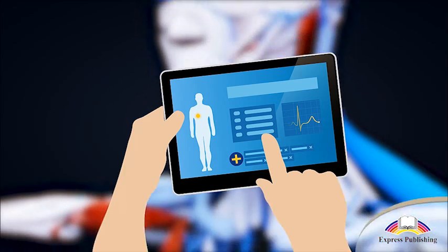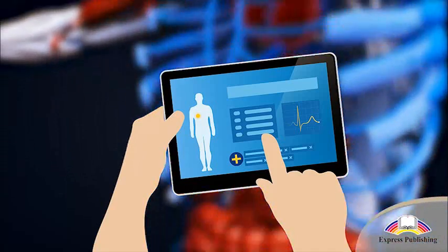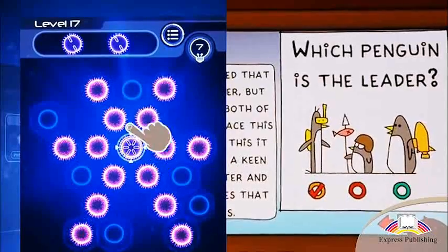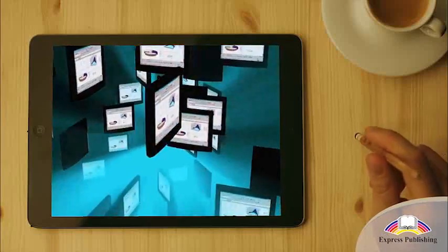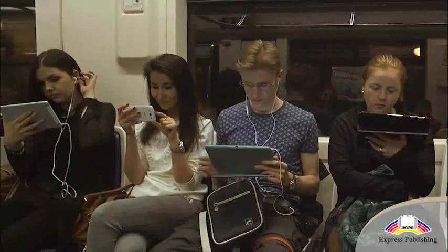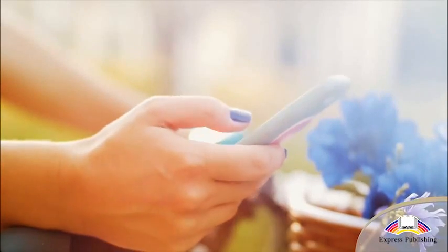Educational apps come in so many forms, with apps offering 3D models of the human body, interactive textbooks, or educational games and quizzes. Studying for exams has never been so much fun and can be done at home, on the go, or even in the school break.